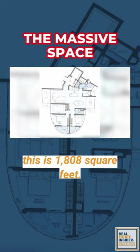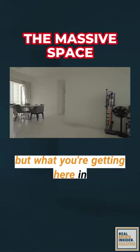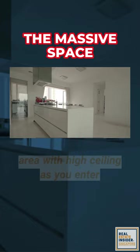So for size, as mentioned, this is 1,808 square feet. Size really matters when it comes to this luxurious development. And what you're getting here is a massive open living and dining area with high ceiling as you enter from your private lift.